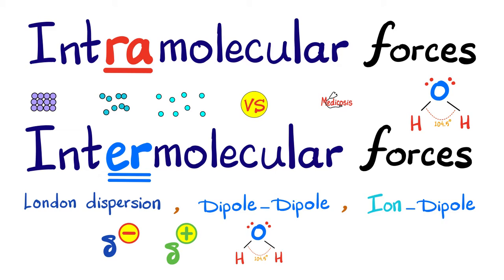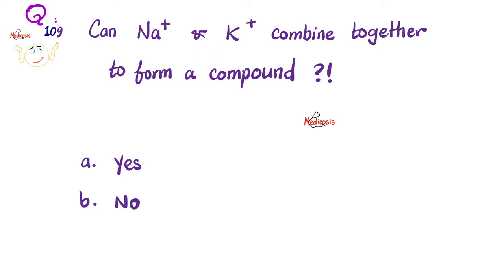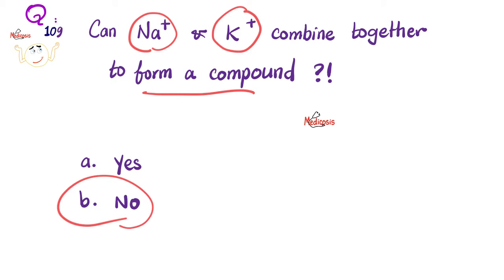Here is the second question: within the intermolecular forces — London dispersion, dipole-dipole, and ion-dipole — which one is the strongest? The answer is ion-dipole forces. Now let's answer the question from the previous video: can sodium (Na+) and potassium (K+) combine together to form a compound? The answer is absolutely, unequivocally no. There is no such thing as a positive ion combining with another positive ion to form a compound.